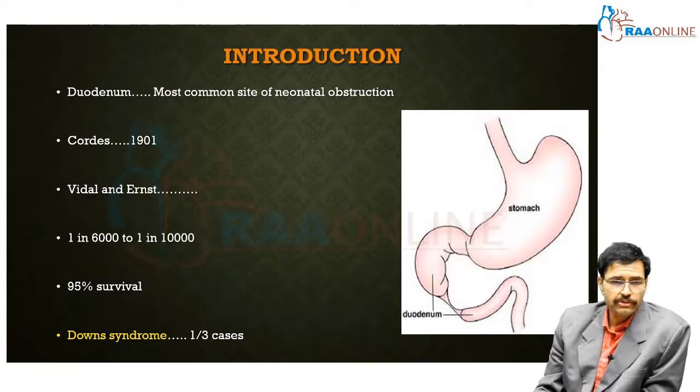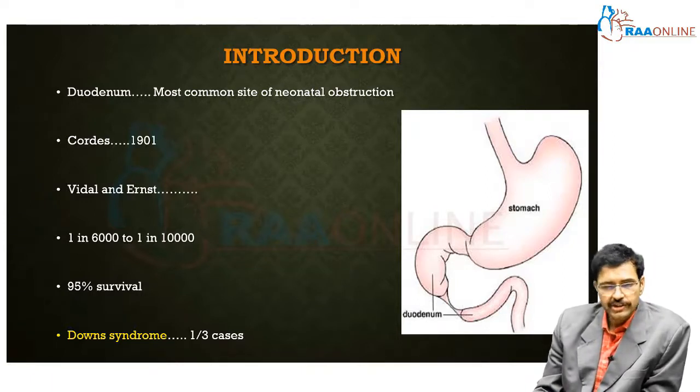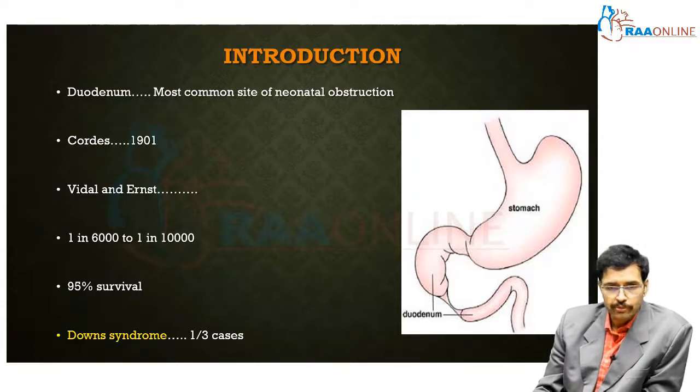Children with Down syndrome have a higher incidence of duodenal atresia, with one third of children with Down syndrome having the same pathology. Initially, this anomaly was left untreated in Down syndrome children, as the prognosis was considered poor. However, with the advent of good anesthetic agents and excellent surgical techniques, outcomes have improved even in children with multiple congenital anomalies including Down syndrome.